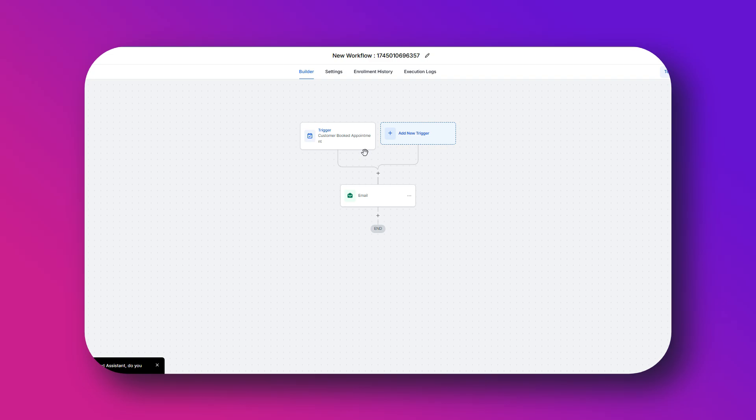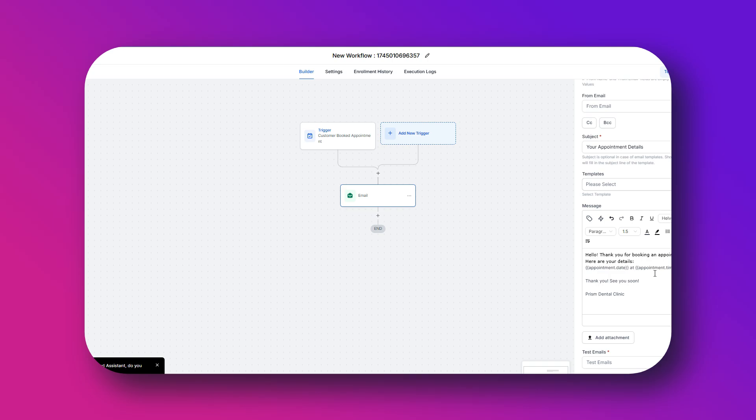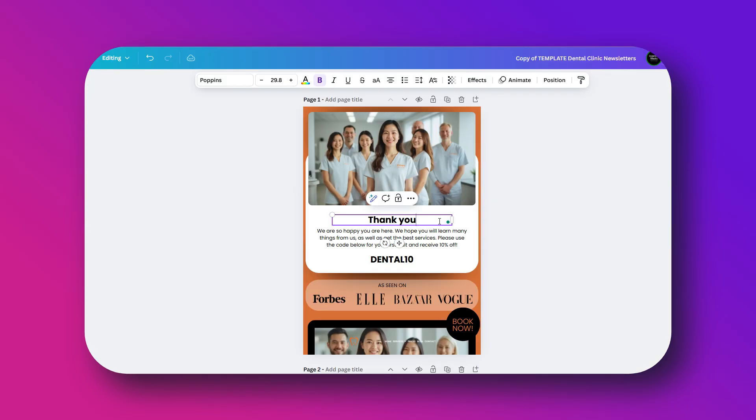You could also manually add contacts to this automation if you want full control. This way, once your service is completed or they received your product, they'll automatically get a review request message. Then you can add a delay — give it a little breathing room, add a one-day delay or however long you want to wait. You can usually wait 24 hours after a completed service, or more.